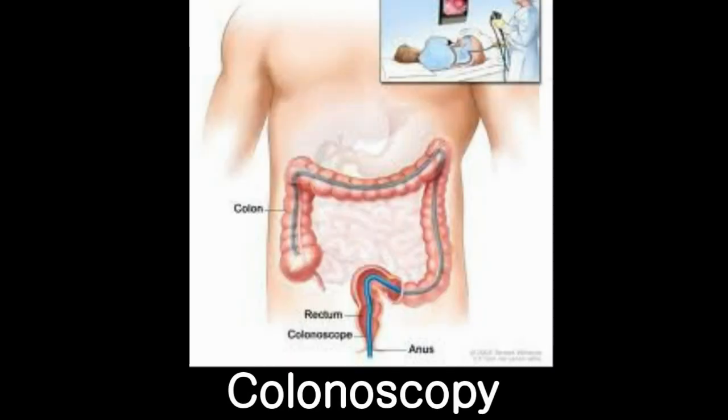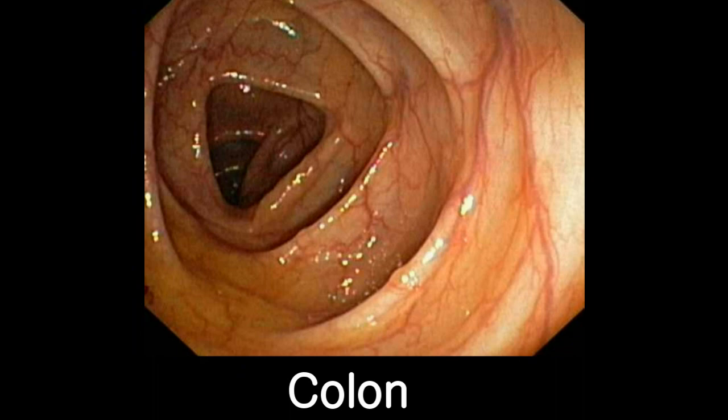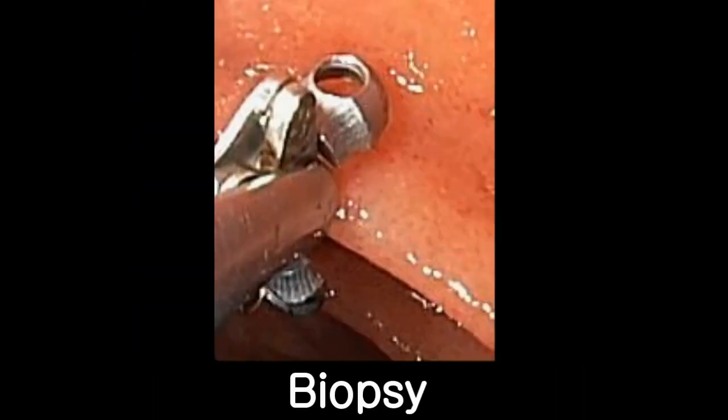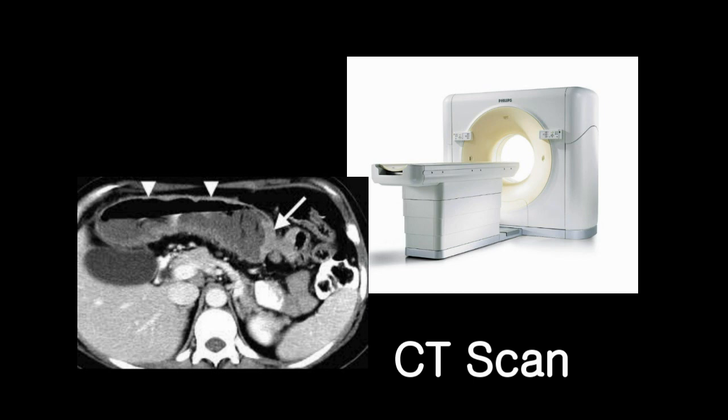The diagnosis of colon cancer often involves colonoscopy, an examination of the colon using an instrument called a colonoscope that enables an evaluation of the inner lining of the colon. If necessary, a biopsy or sampling of cancer tissue can be performed during the examination. Once the diagnosis of colon cancer is made, the stage of cancer is initially assessed using a radiologic examination called a CAT scan.